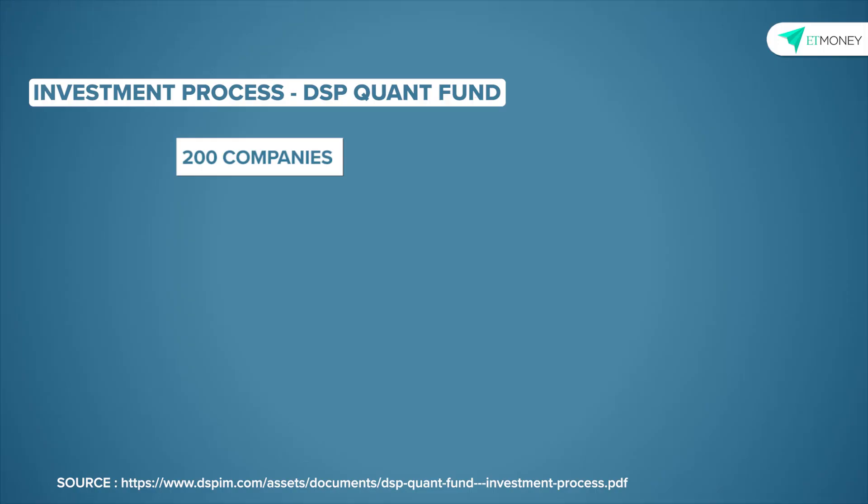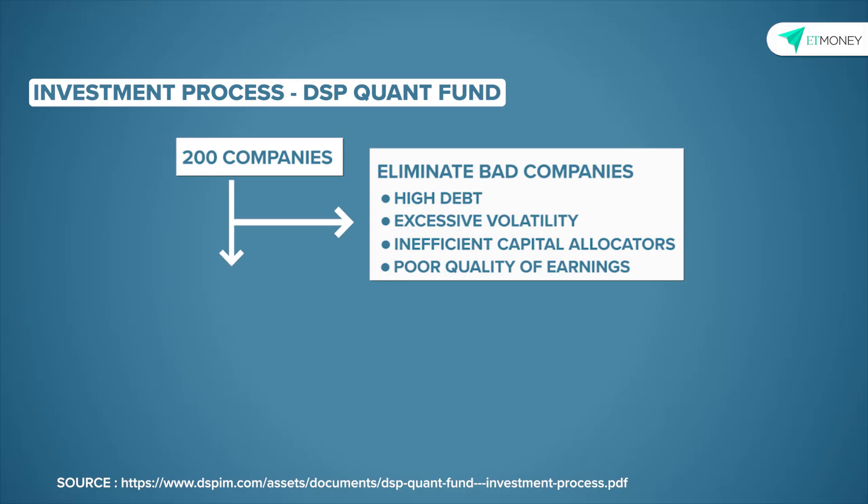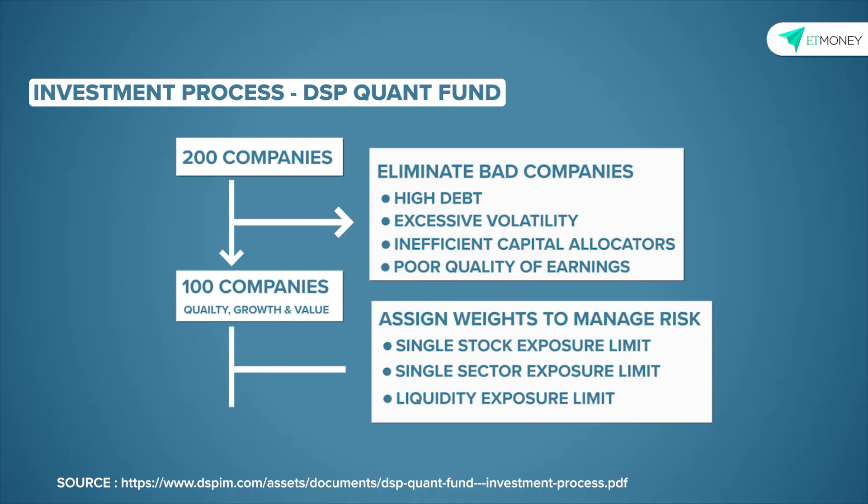Step one is to pick a universe of companies — in DSP's case, the companies that make up the S&P BSE 200 index. Step two is to eliminate the bad companies, leaving us with the good companies. The third step is to rank these good companies on three distinct factors: quality, growth, and value. The fourth and final step is to assign weights to the selected companies based on acceptable sectors, stock, and liquidity exposure. The output from this four-step process is a list of 30 to 50 stocks that become DSP's quant-derived model portfolio.